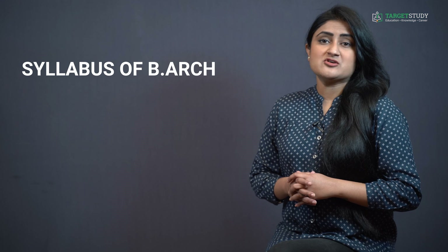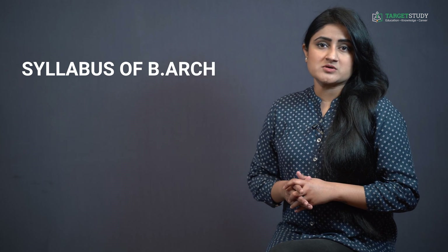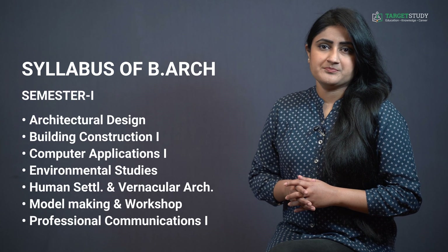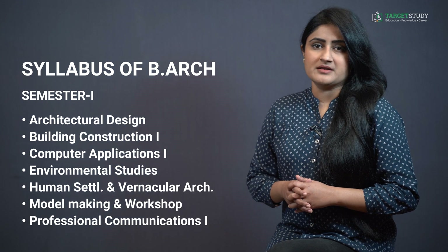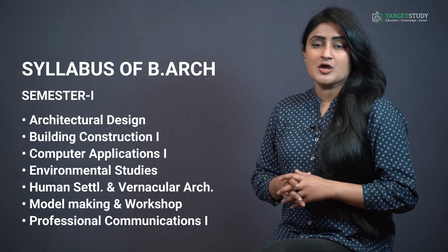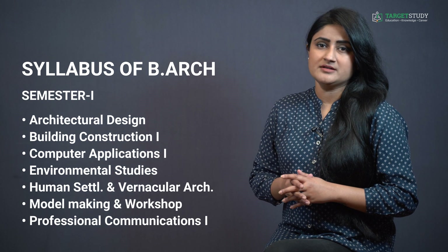Now you would like to know the syllabus of B-Architecture course. This undergraduate architecture course is divided into 5 years having 10 semesters. Semester 1 consists of subjects like Architectural Design, Building Construction 1, Computer Applications 1, Environmental Studies, Vernacular Architecture, Model Making and Workshop, Professional Communication 1, Theory of Structures 1, and Visual Arts and Basic Design 1.